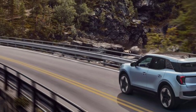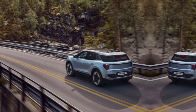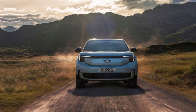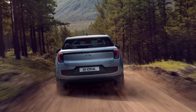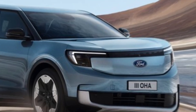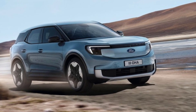Under the hood, the 2024 Ford Explorer offers a range of powerful engine options providing both efficiency and performance. Whether you opt for the eco-friendly hybrid model or the robust turbocharged engine, the Explorer delivers a smooth and responsive driving experience — the perfect blend of power and efficiency for daily commutes or weekend getaways.